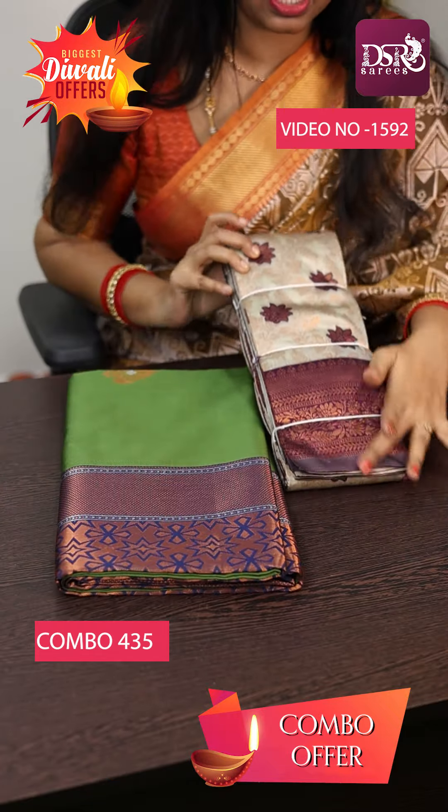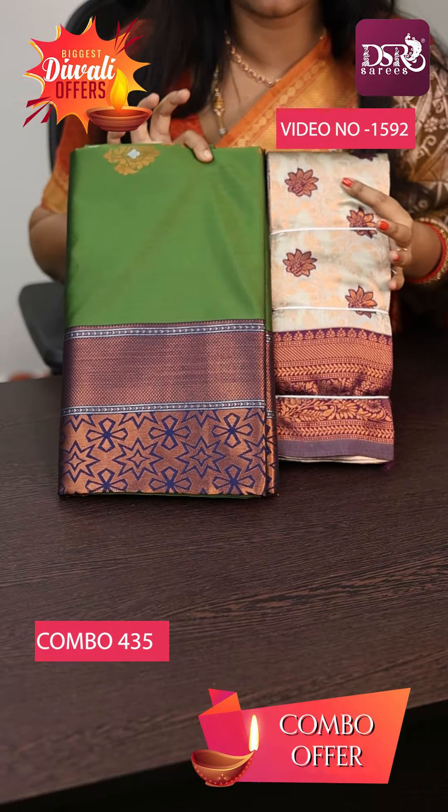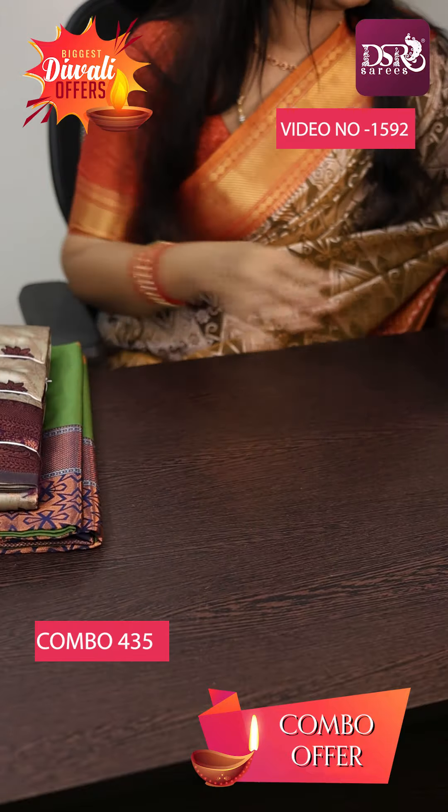Mehindi Green with Royal Blue, Ice Green with Wine, both with all-over Meenakari buttas — two Suprana silk sarees in this combo. This saree is so pretty!